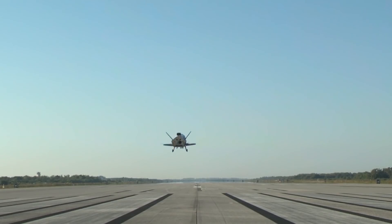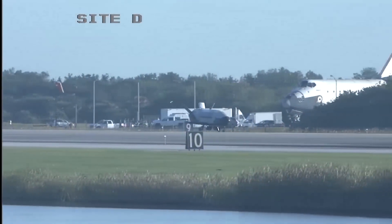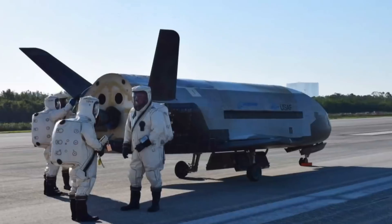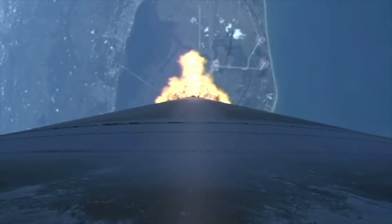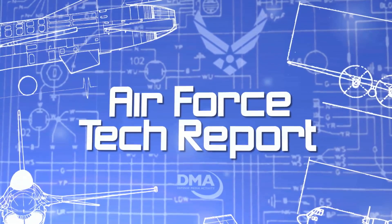Its mission history includes hosting an experimental propulsion system being studied by the Air Force Research Lab, and experiments for NASA to study new material durability in the space environment. This has been an Air Force Tech Report. I'm Staff Sergeant Javon Smith.